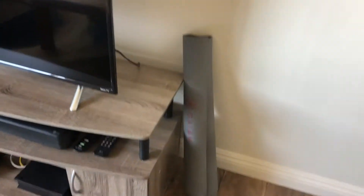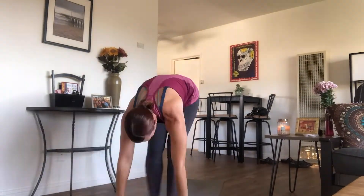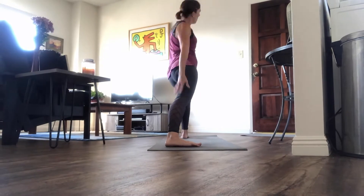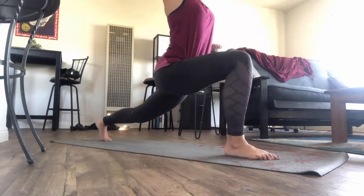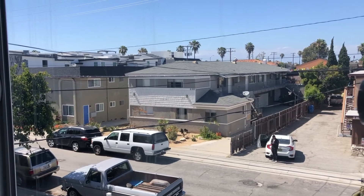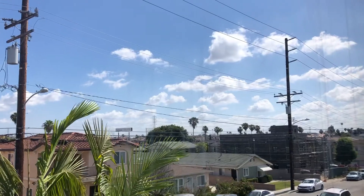Next to my TV I have my yoga mat. Every morning I try to do about 10 minutes of yoga — some sun salutations. I try to do this every morning mainly to get the body moving, and my mobility is starting to go as I get older so I want to make sure I keep that up. This is my view outside my apartment — it's not that pretty. There's palm trees I guess, but it's okay.